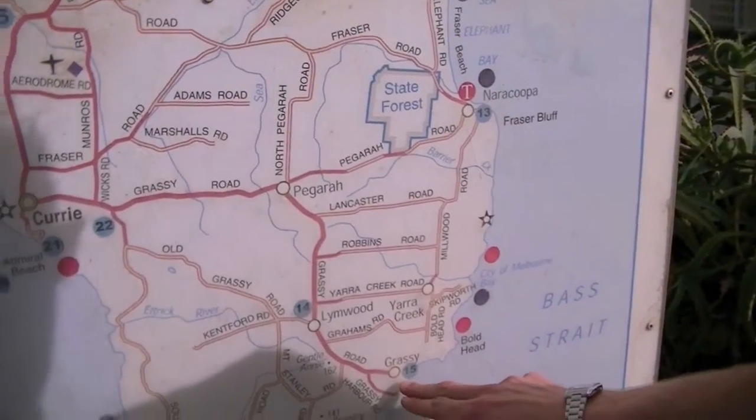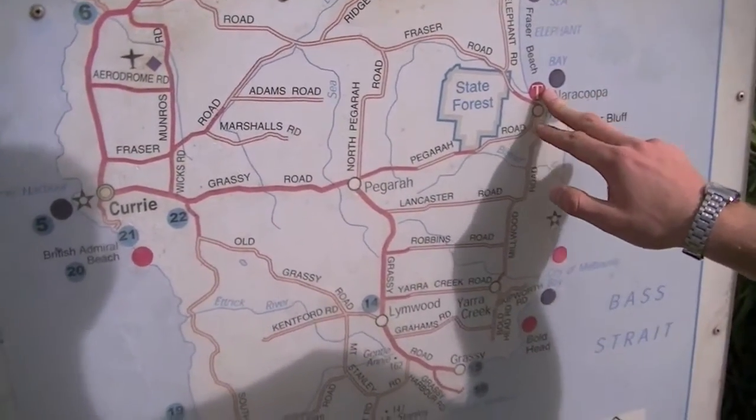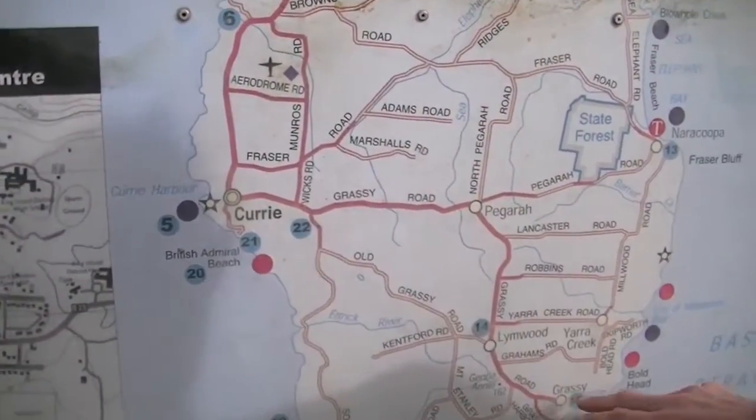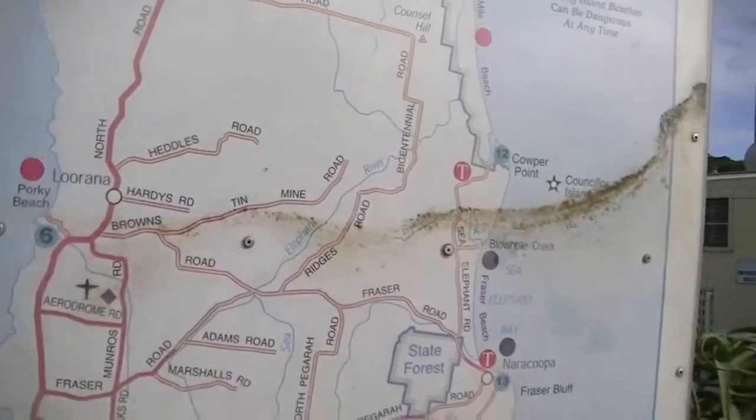Another big area of the island is Grassi over this side as well. Now Grassi does have their own port, and last night where I stayed was a lovely area by the name of Nara Cooper. When it comes to games of footy on King Island they split up between Currie, Grassi and the North, so there's quite a bit of island to cover. Word has it that 25% of Tasmania's cattle are actually here on King Island itself, so this small island contains the best part of a quarter of Tasmania's beef.